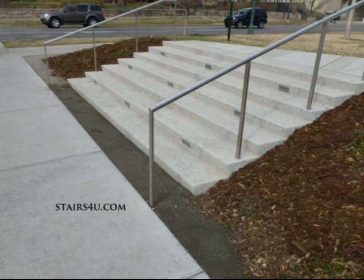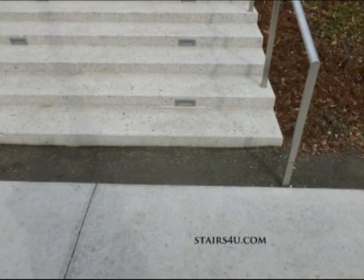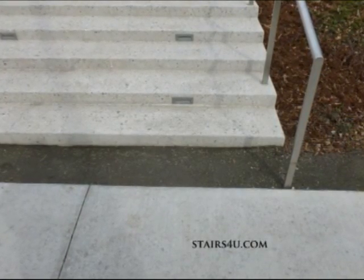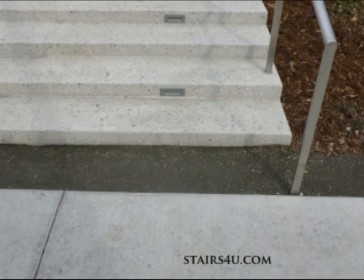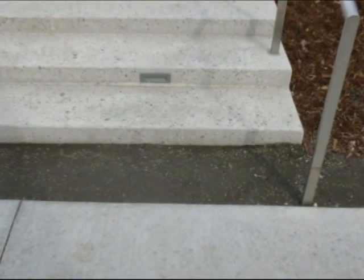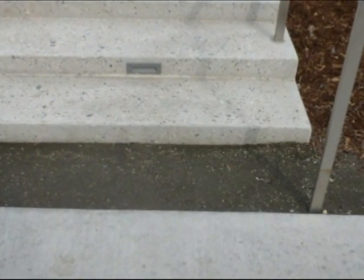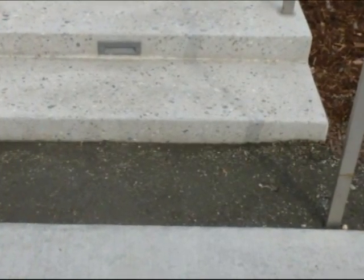Here's something you should consider if you're building a set of stairs next to a sidewalk or trying to follow some type of landscaping design. Here we actually have a set of stairs that looks to be about 16 inches away from a sidewalk. And if we actually poured the sidewalk — if we leveled the sidewalk to the stairs — it looks like we would have about a 2-inch first step. And that's not good.